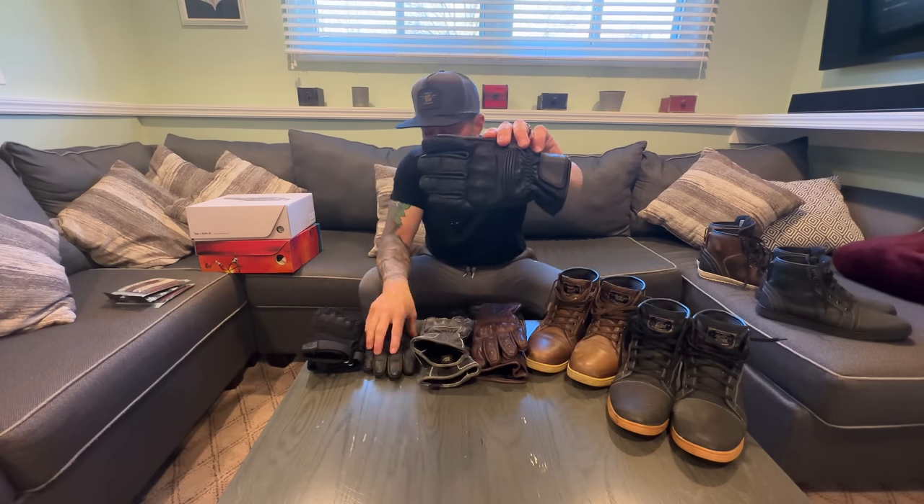If you guys have any other questions, please ask me down below — if I missed something let me know. If you do purchase six or seven pairs of Indie Ridge boots, you will have a problem not knowing which one to wear that day. Thanks for watching, peace out. Check out the links in the description, use my code, and get a discount on the most amazing riding boot you can get.